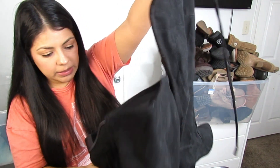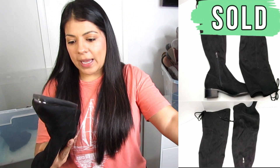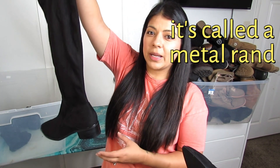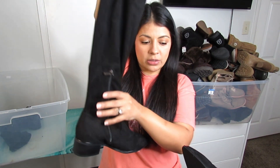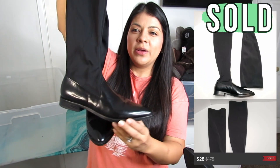Then we have some thigh-high boots — black suede by Marc Fisher in a size 9.5. They have a pointed toe with an interesting detail in the front — someone told me what it's called in the comments before but I forgot; I'll look it up for the listing. These are an excellent classic thigh-high boot with a side zipper to make them easier to put on and take off.